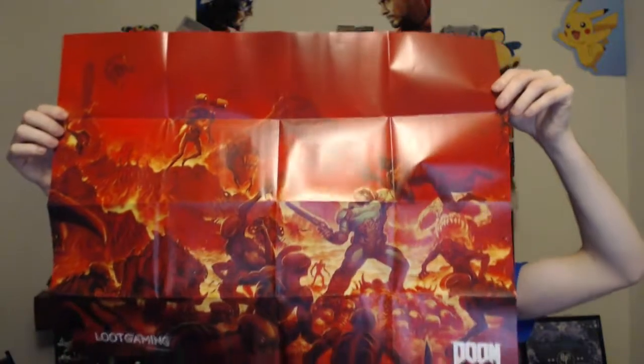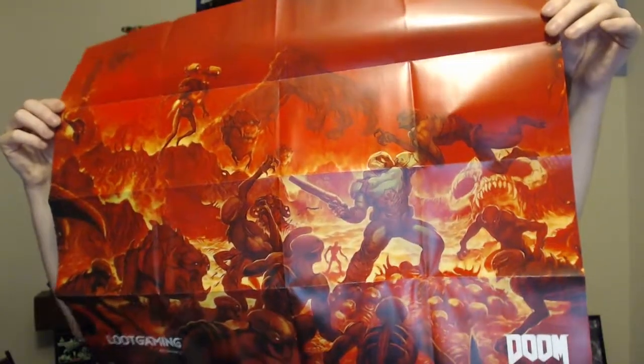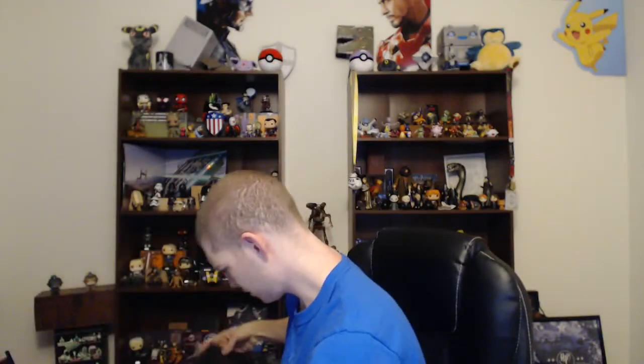Let's look at this poster as well — oh this poster is going to be cool, this one might end up going up on the wall. Yeah it's really cool. I was just reading the back making sure everything was in there — looks like I did get everything.